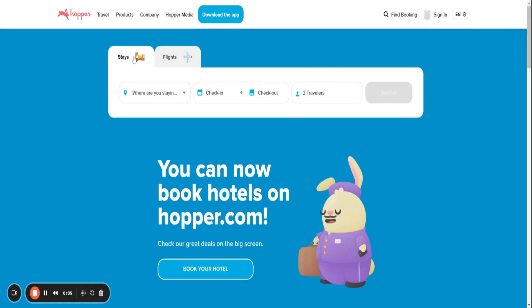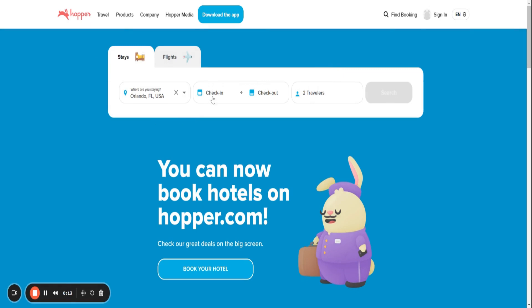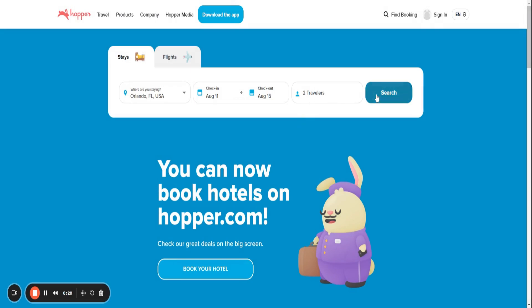First up, we have Hopper. This app uses AI to analyze historical pricing data and predict the best time to book. It can even alert you when prices are expected to drop. Plus, their price freeze feature lets you lock in rates. Talk about peace of mind.